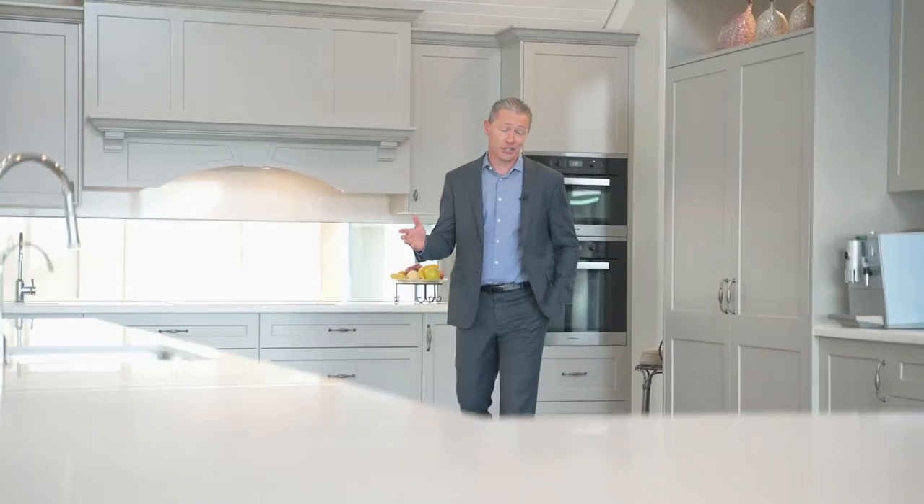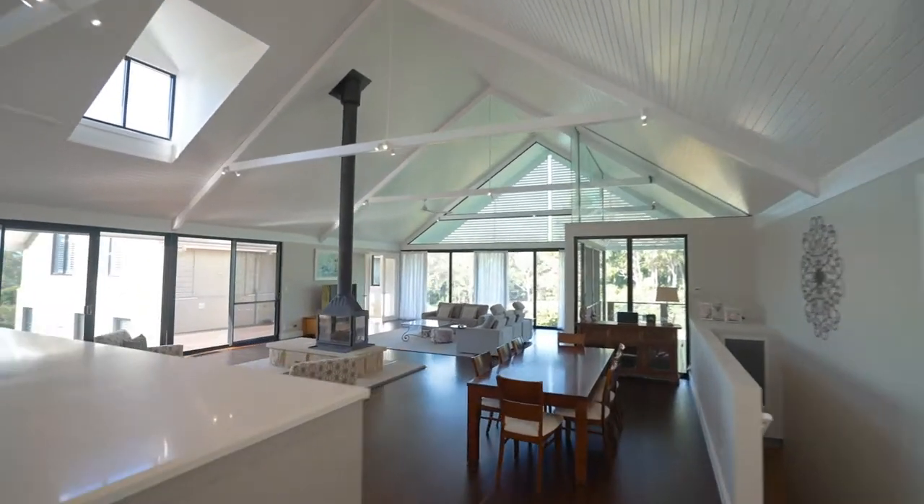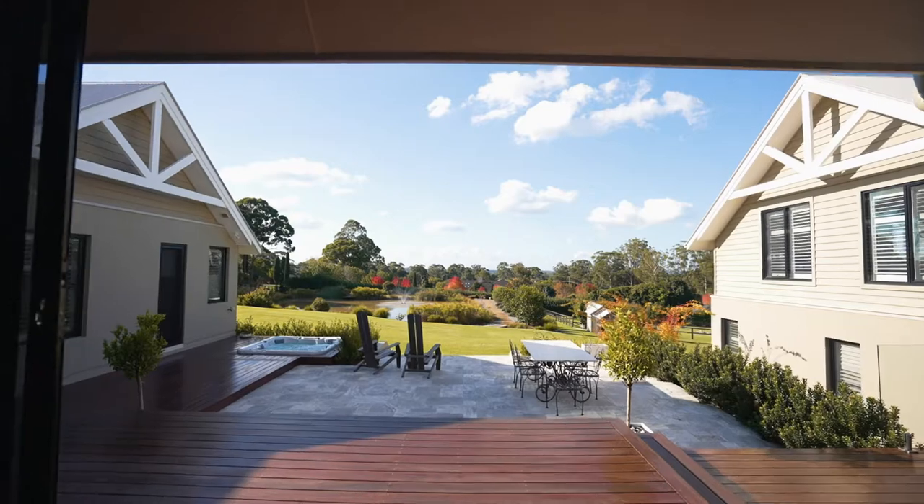The gourmet Castell kitchen with Miele appliances overlooks the heart of the home, with stunning vaulted ceilings and amazing views from every window.